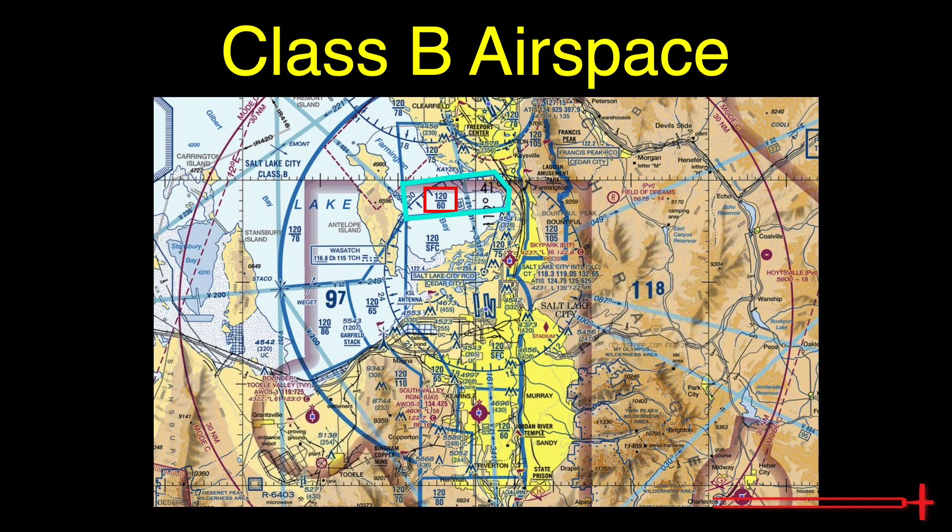Bravo airports are surrounded by a 30 nautical mile radius Mode C veil, depicted on charts as a massive red circle. More on this later.